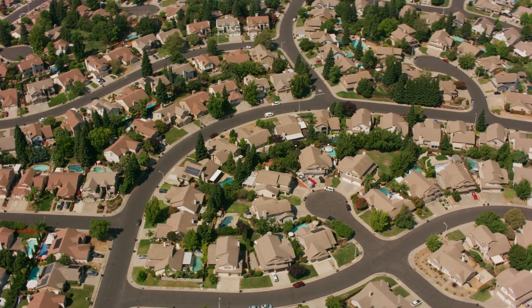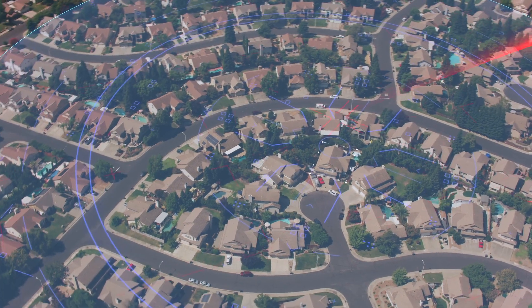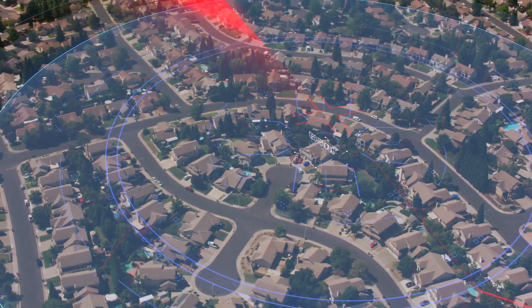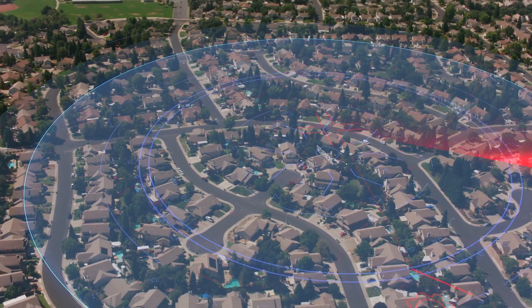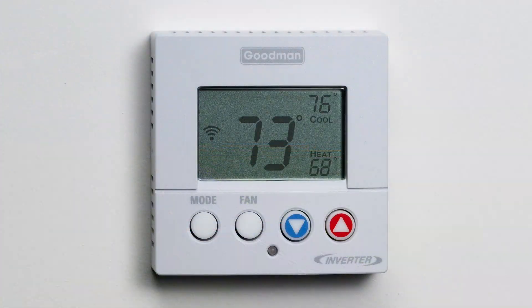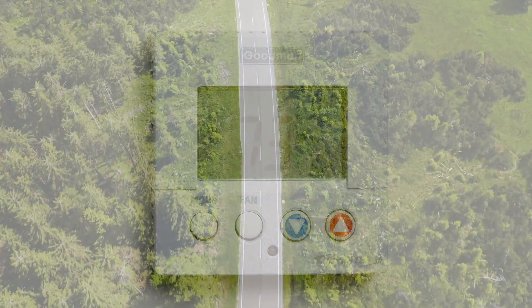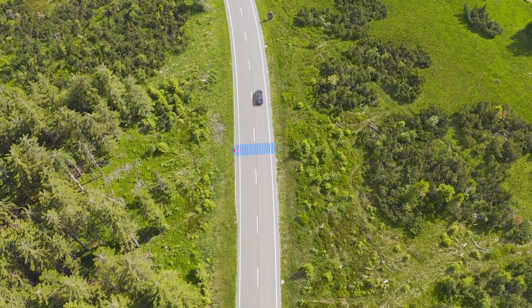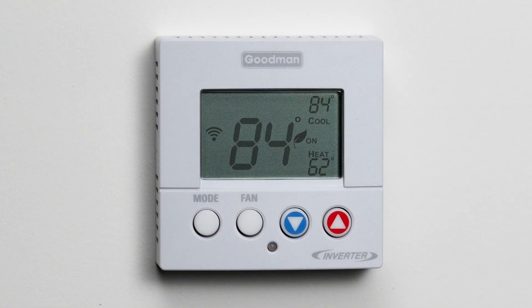Geofencing automates Away Mode by creating an adjustable perimeter around the home. Crossing this perimeter with the Goodman Home app installed on your mobile phone turns geofencing on and off. When the last person leaves home and crosses the perimeter, the thermostat activates Away Mode to conserve energy. When the first person returns home, the thermostat turns Away Mode off to maximize comfort.